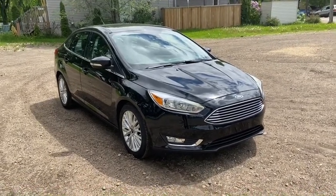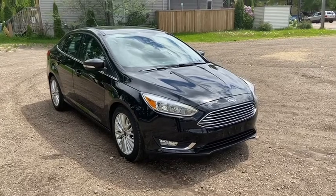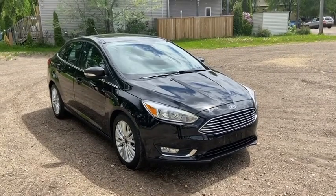Hey, it's Lindsay again at Waterloo Ford Lincoln. Today I'm showing you this 2017 Ford Focus Titanium in black.